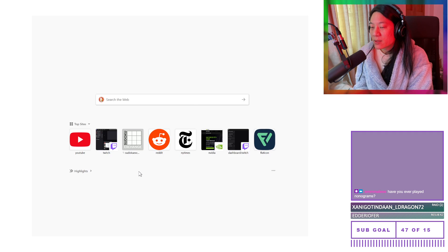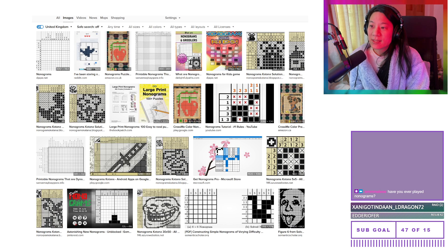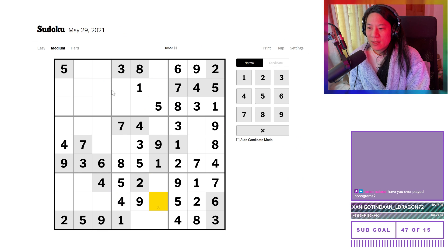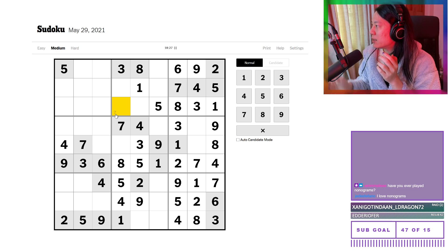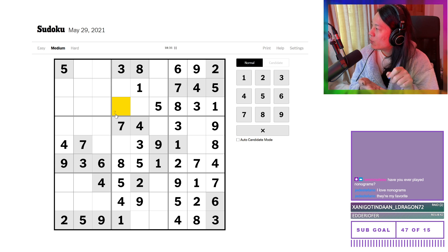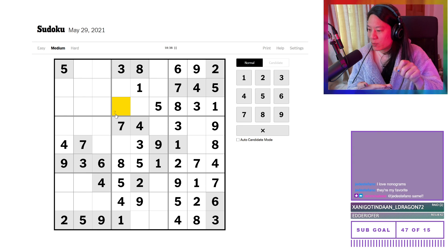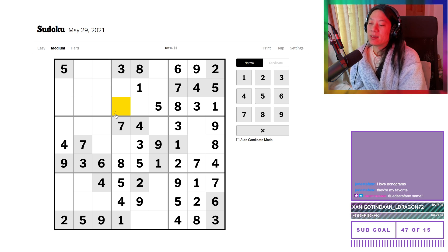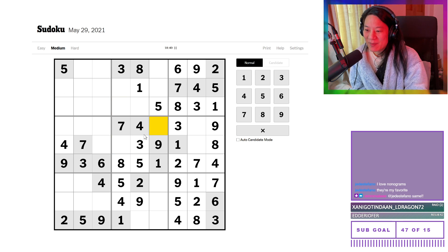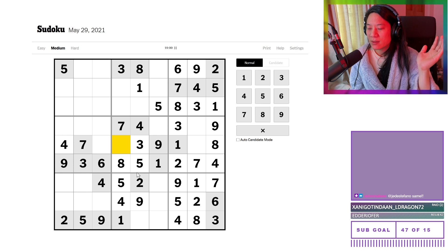Have I ever played nonograms? Let's have a look — probably not, I don't recognize the name. Nonograms — oh yes, I have! I think on the Wii, or was it — someone had a Nintendo DS? Or was it before the DS when they had a flip screen and you can draw on one of them? And I think it was called Picross — because I think they also released it on the Switch. Yes, I do love them. I need to see if there are free ones I can play online, because you can literally just draw a picture and the computer can handle the rest. I should look into those.